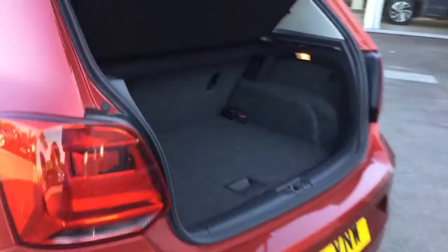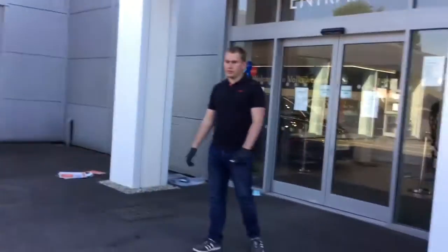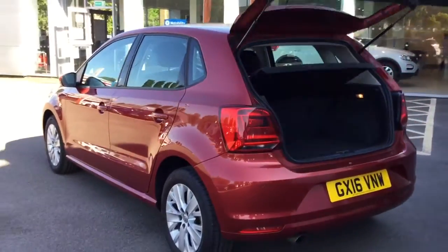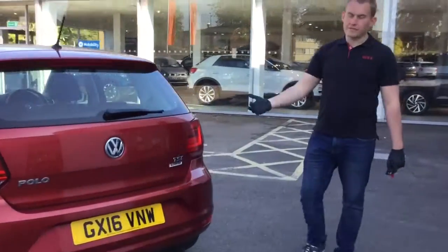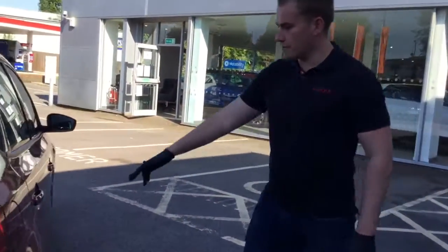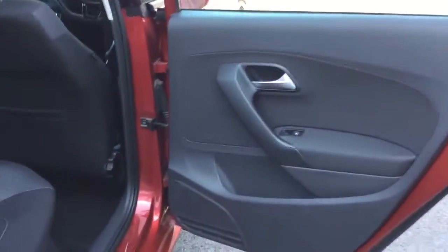The boot also has a shelf you can lower down to create more boot space if you wish, or lift the lever up and store valuables underneath — nice and convenient. Things like birthday presents for Mother's Day or Father's Day, very handy to hide things before revealing them. There's plenty of legroom in the rear of the car as well.